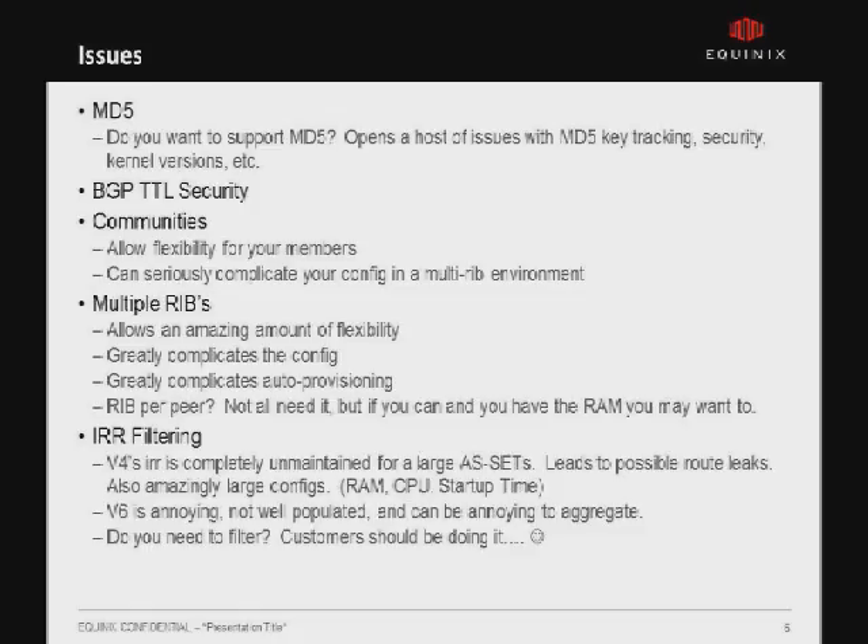The real question I have to the community is: do you really care if we filter on the route servers? Service providers should probably be filtering to us anyway. Does that level of security need to be there? Is that a trust you want us to have? Is that a feature you really want us to continue to maintain? If not, it certainly makes our life a lot easier.